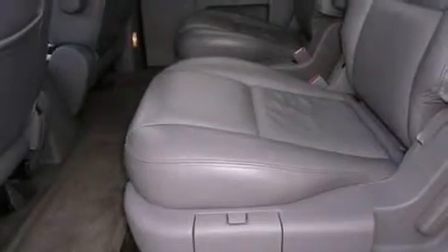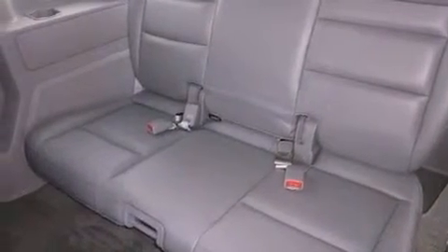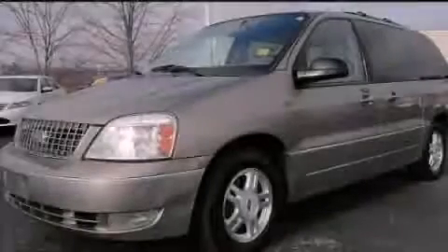Additional features include an illuminated driver-side vanity mirror, a passenger-side airbag, a power driver's seat, and aluminum wheels. Contact us today to schedule your opportunity to see this automobile in person.